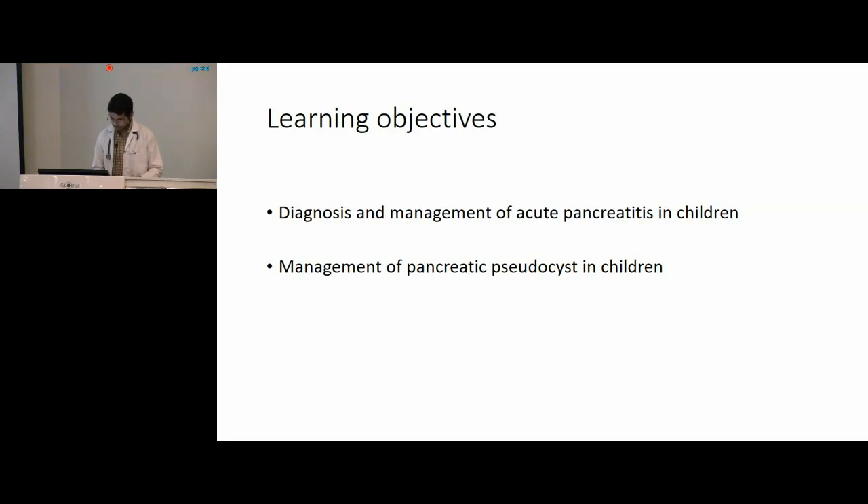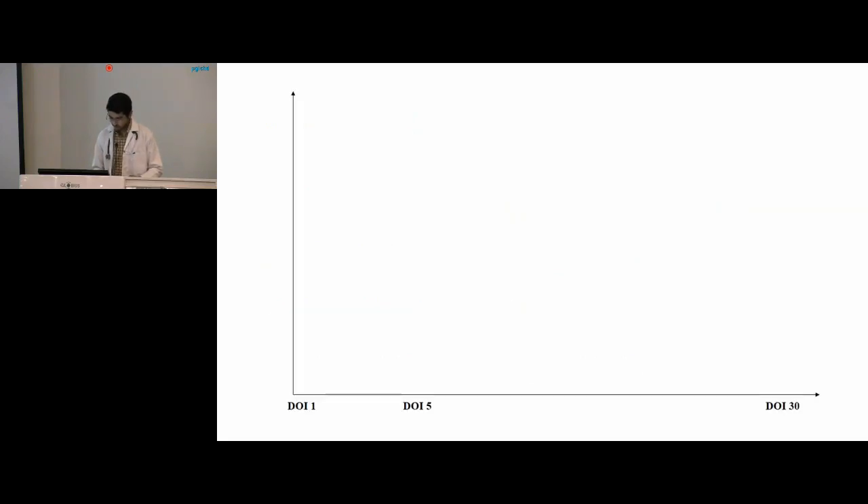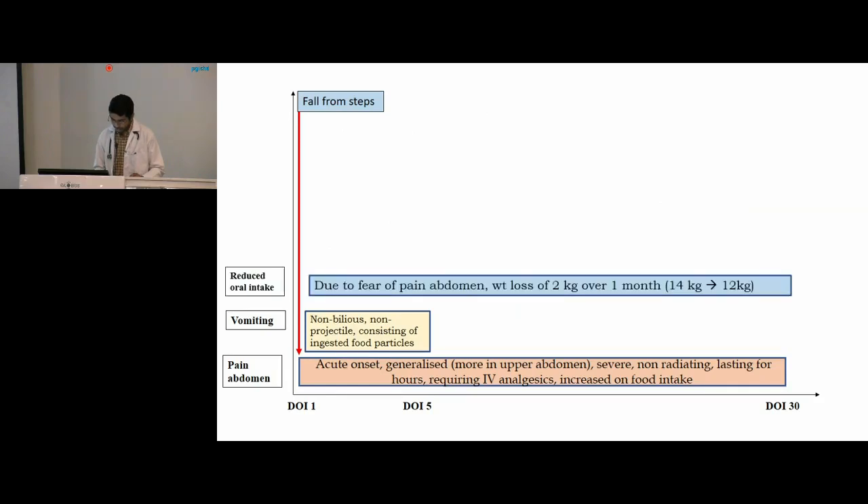We have a six-year-old female child, a resident of Ludhiana, who was admitted from the 9th to 17th of May. She had a history of a fall from steps of about two to three steps height, following which she had acute onset abdominal pain, more in the upper abdomen but generalized, severe and non-radiating, lasting for hours, with some improvement with IV analgesics and aggravated on food intake. There was also non-bilious non-projectile vomiting consisting mainly of ingested food particles. She had reduced oral intake mainly due to fear of pain in the abdomen, and there was a history of weight loss of 2 kg over one month.